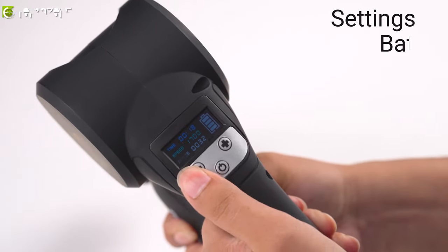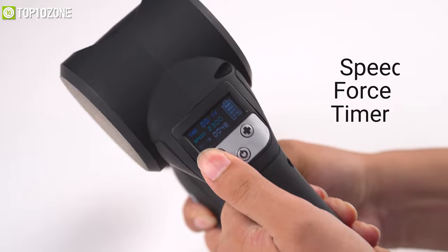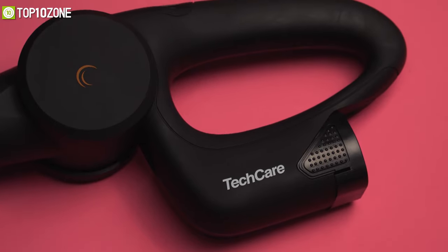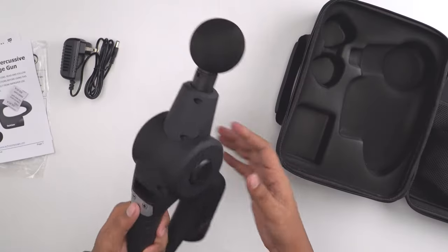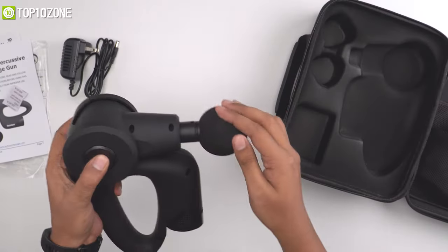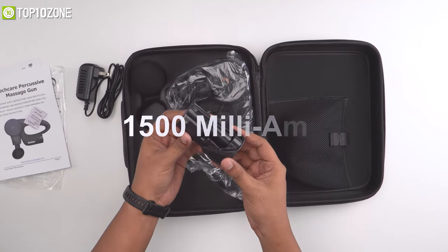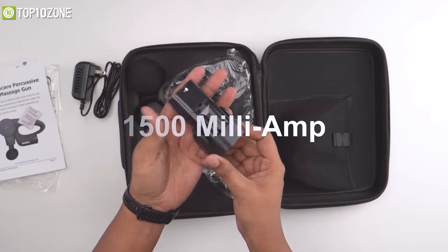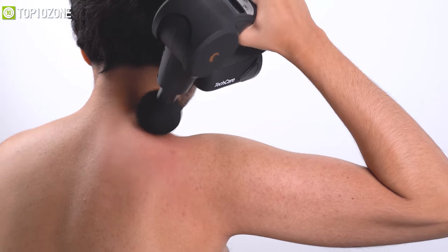The massage gun's LCD screen has a user-friendly interface that allows you to tweak its settings while also displaying battery, speed, force, and timer. It also has an ergonomic handle for easy grip, and its adjustable arm can be rotated in multiple positions with the push of a button. Additionally, it features a rechargeable 1500 mAh battery that lasts up to three hours, giving you ample time to relieve all physical stress from your body.